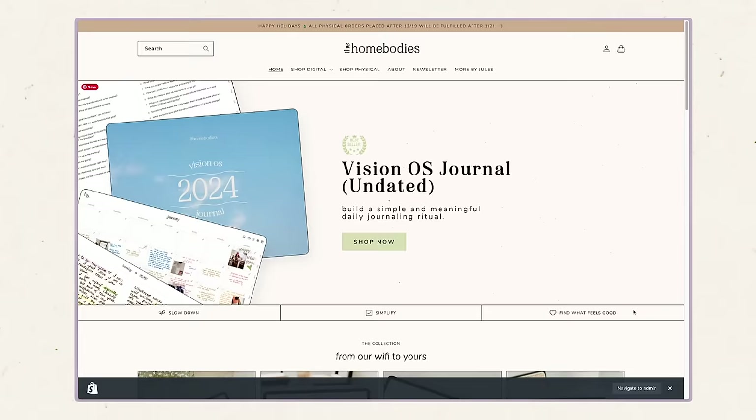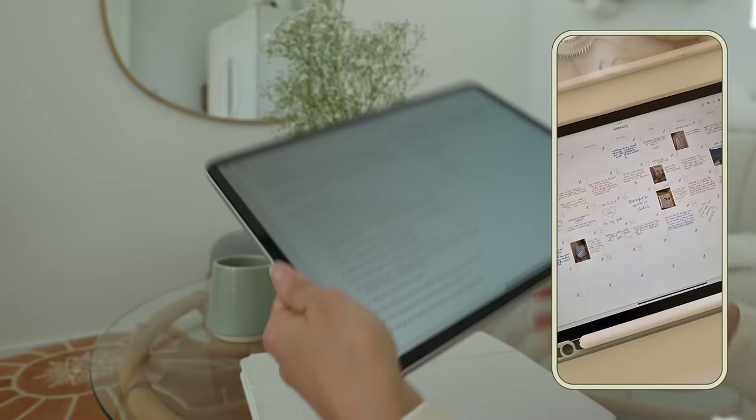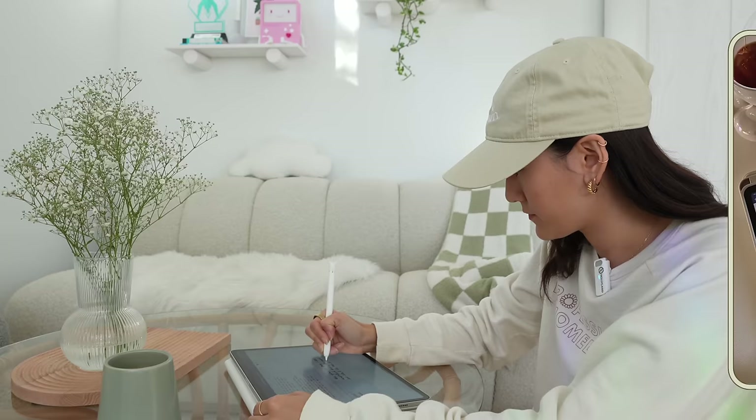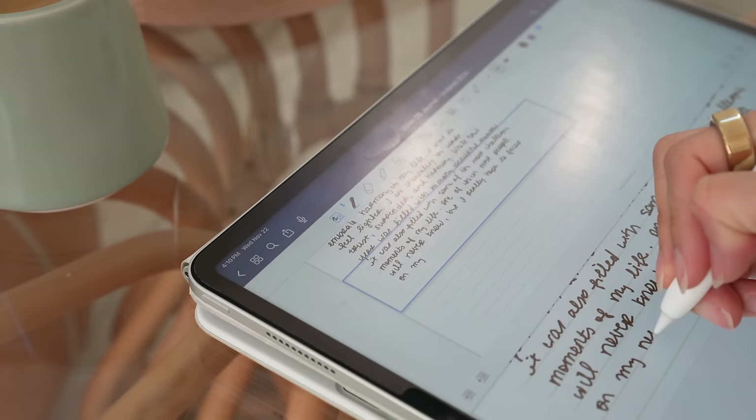The next app in the organization category is GoodNotes. GoodNotes is a PDF annotation app, which sounds really boring, but you can do so many amazing things in there. I mostly use it for journaling — I have a digital journal called the VisionOS journal that we created at the homebodies, and it's been an amazing tool for getting into the habit of daily journaling, even if it's just an emoji or a few words that day. I love how accessible it is to quickly jot down how the day went, but also having space to write long-form if that's what I'm craving. Journaling is one of the ways I express myself, reflect, and organize my thoughts. If you enjoy the pen-to-paper feel but like keeping notes digitally with photos and mementos, consider a digital journal.